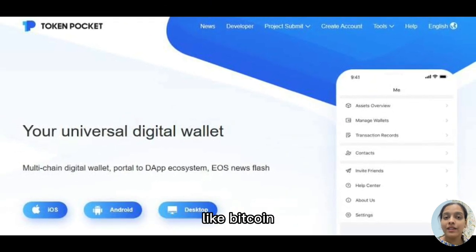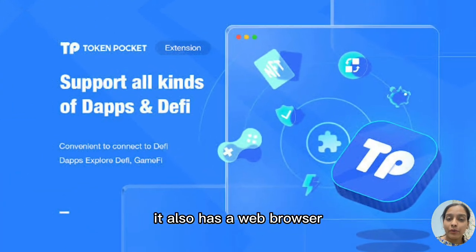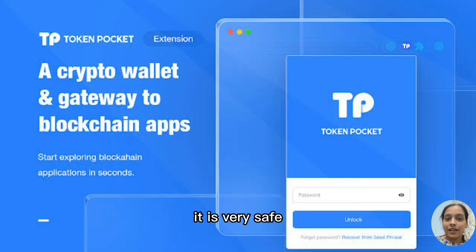Number nine is TokenPocket. TokenPocket supports all the leading cryptocurrencies like Bitcoin, Cosmos, Binance, and many others. It also has a web browser that allows you to connect with dApps. It is very safe because it saves all your private keys and passwords within the device.